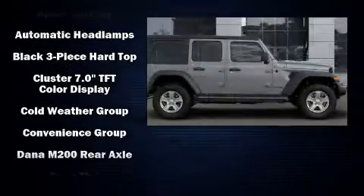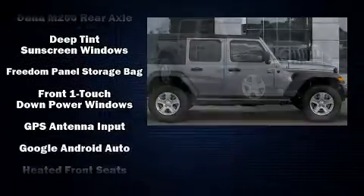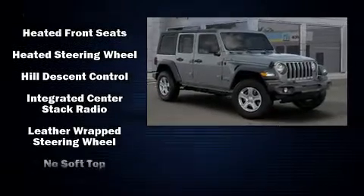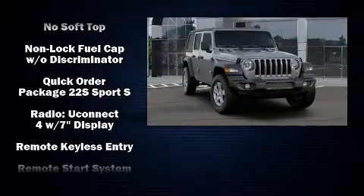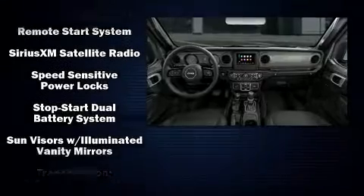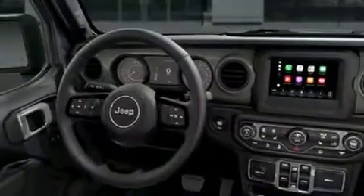Jeep also prioritized safety and security with features such as dual front impact airbags with occupant sensing, front and side impact airbags, traction control, brake assist, a panic alarm, and four-wheel disc brakes with ABS. For added security, dynamic stability control supplements the drivetrain.